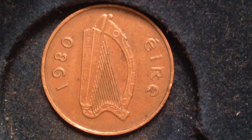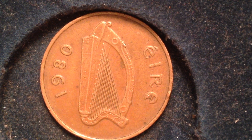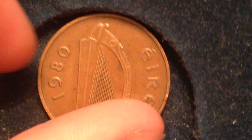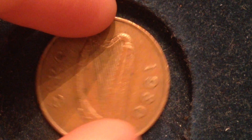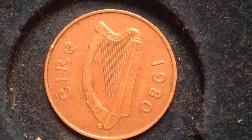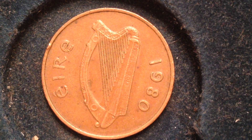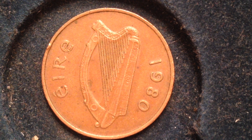We flip it over to this side. We have an Irish harp and the date. The Irish harp, obviously a very recognizable symbol of Ireland. We have Eire — that's Gaelic for Ireland, I believe — then we have the date, 1980. So this coin was made from 1971 to 1988, so 1980 is kind of right in the middle there.